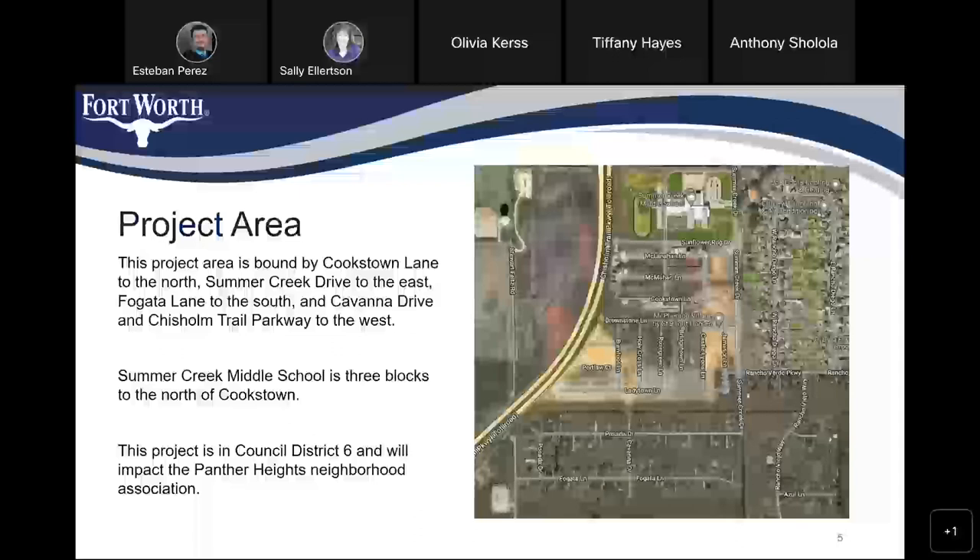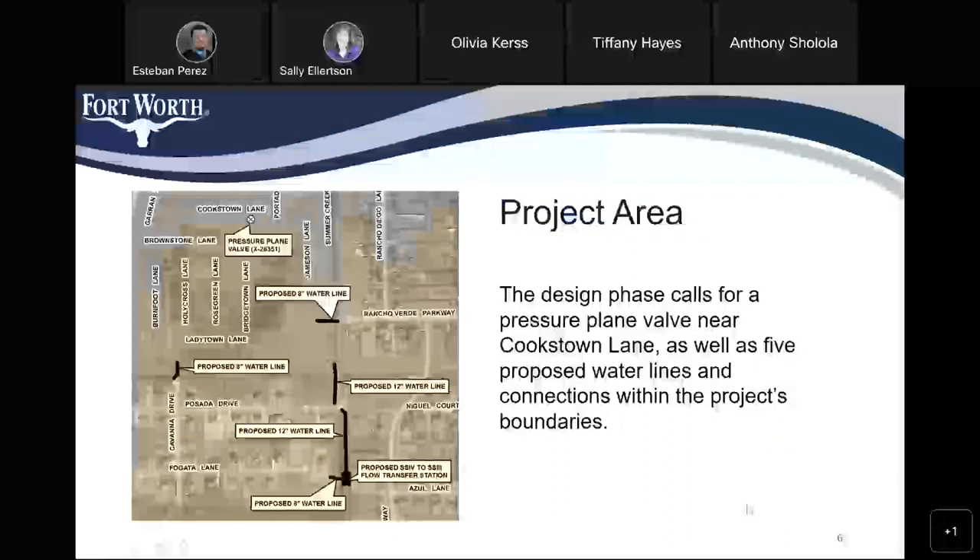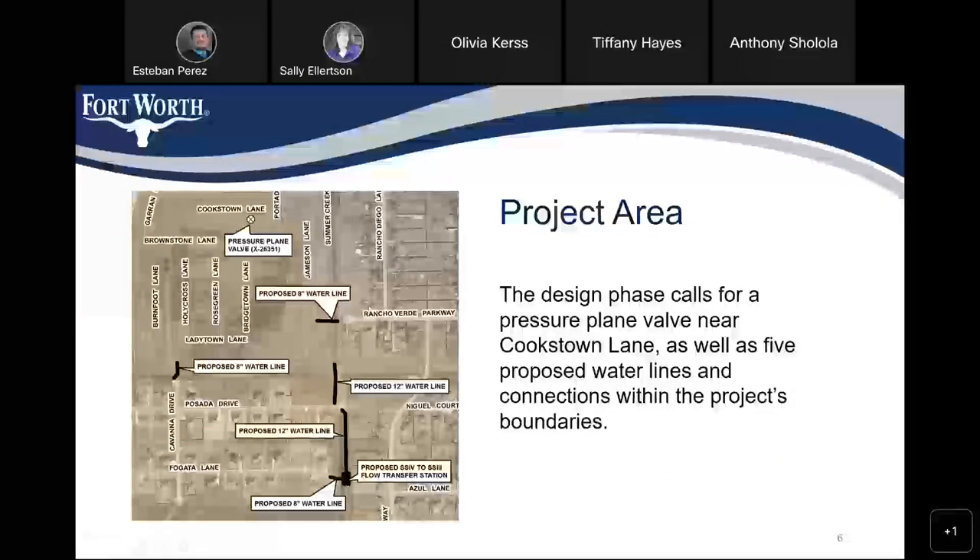The project is in Council District 6 and will impact the Panther Heights Neighborhood Association area. The design phase calls for a pressure plane valve near Cookstown Lane, as well as 5 proposed water lines and connections within the project boundaries.